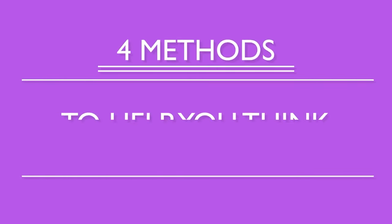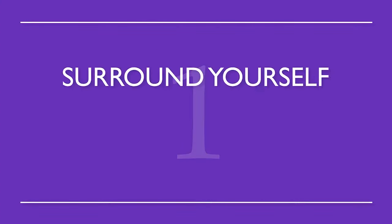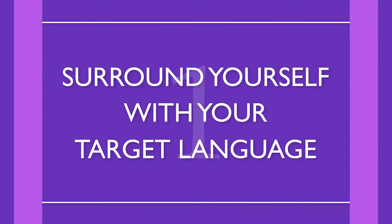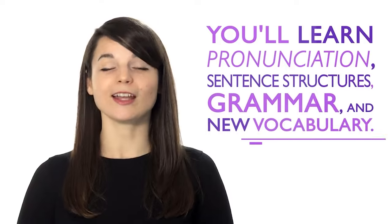These are four methods to help you think in a new language. Number one: surround yourself with your target language. This way, you'll be completely immersed in the language. Without realizing it, you'll learn pronunciation, sentence structures, grammar, and new vocabulary.